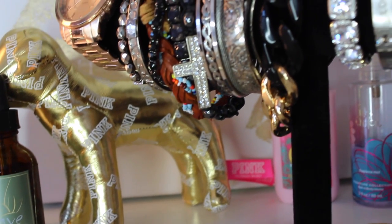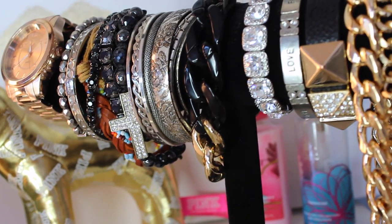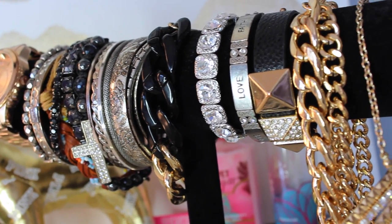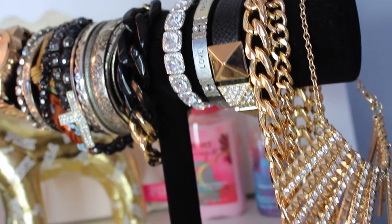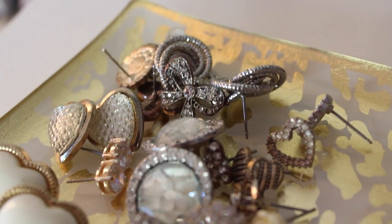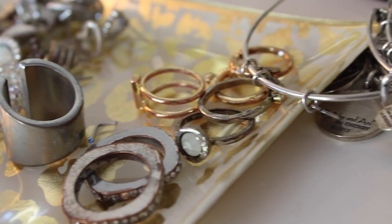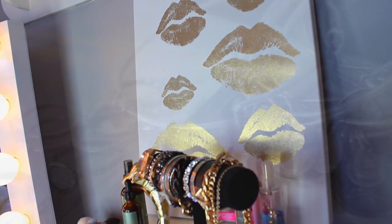Moving on to the top of my Alex drawers — I like to keep my jewelry here. I love being able to see my jewelry; it's just so appealing. I have a nice little velour thing from Walmart that holds my bracelets. For earrings and rings I use a cheetah tray from Bath and Body Works — it was only a few bucks and it goes perfectly with my theme. I also have a lippy canvas that I got from TJ Maxx that I absolutely love.